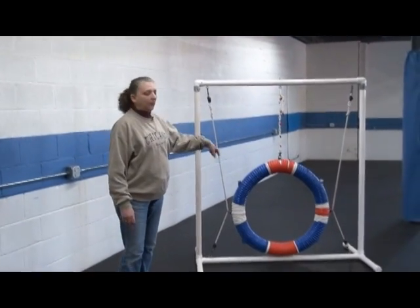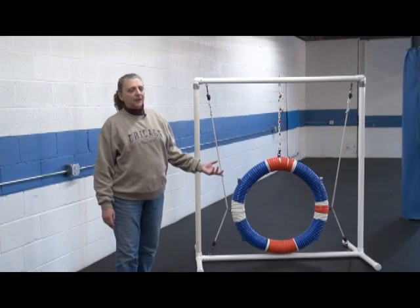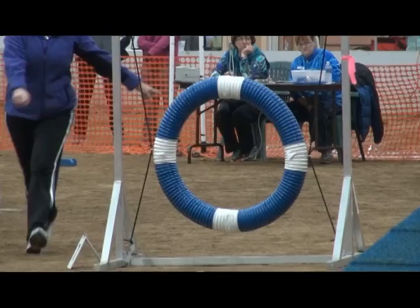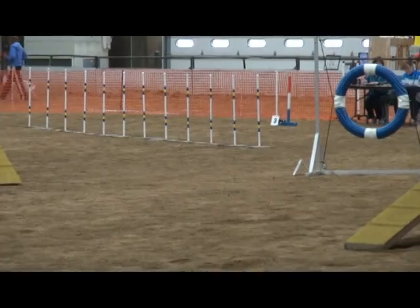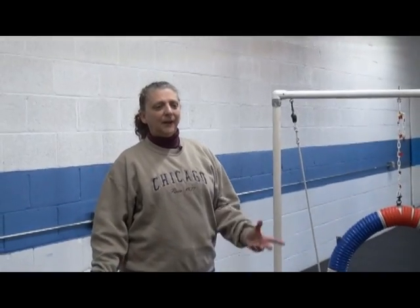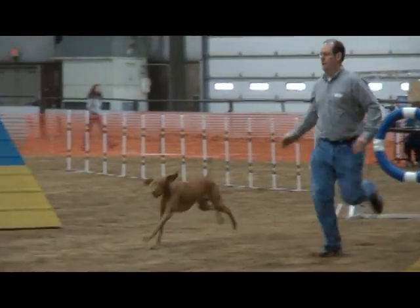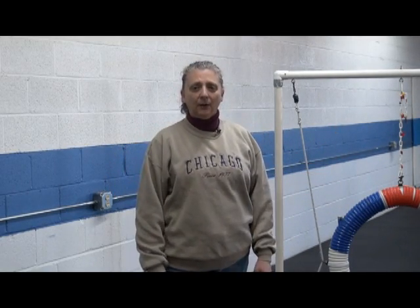This is the tire. It's got a 24-inch opening. For AKC, they set it at one jump height lower than normal, so if you're a 12-inch dog, you jump it at eight inches. If you are a 16-inch dog, it jumps at 12 inches. Currently it is one complete circle, but I think it's on a trial basis — they are making it so you have a breakaway tire so if the dog touches it, it will fall apart so that the dog can't get hung up on it and get hurt.